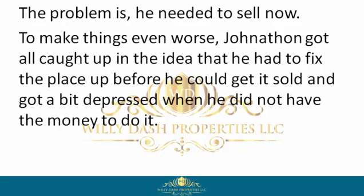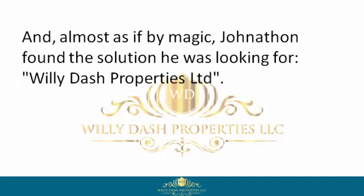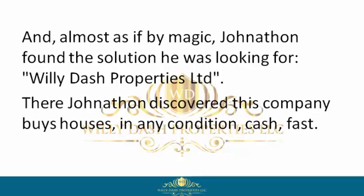To make things even worse, Jonathan got all caught up in the idea that he had to fix the place up before he could get it sold, and got a bit depressed when he did not have the money to do it. But unlike other homeowners, Jonathan didn't quit, and almost as if by magic, Jonathan found the solution he was looking for — Willie Dash Properties Limited.